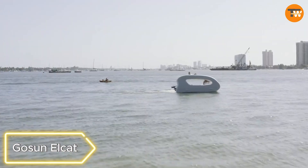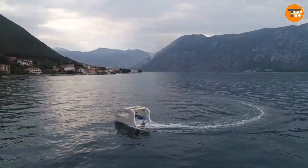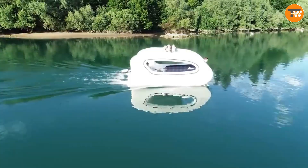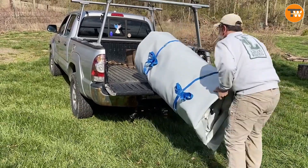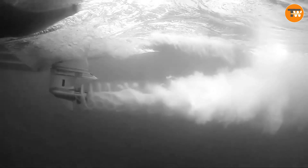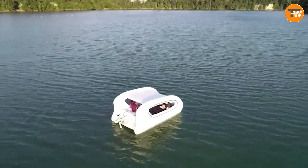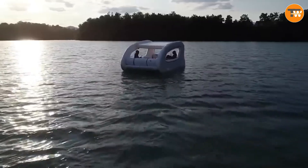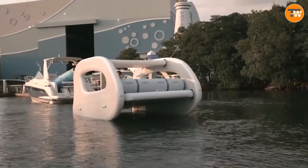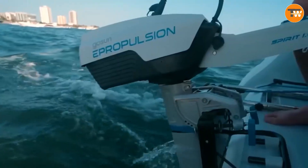Gosen Elkat. Set sail for aquatic adventures with Gosen Elkat, the ultimate solar-powered inflatable boat. A sleek vessel measuring 4.5 by 2.4 meters, adorned with two solar panels and a robust 1.3 kilowatt motor, gracefully cruises at a top speed of around 10 kilometers per hour. The first batch, ready to ship in May 2024, offers eco-conscious exploration with a price tag of $12,000.